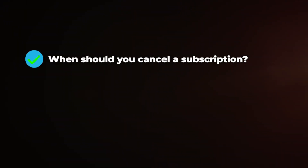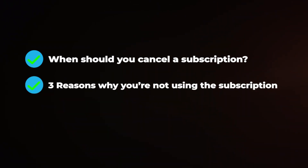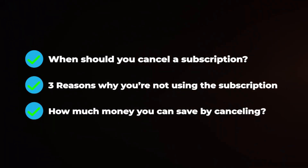So in this video, I want to cover when you should cancel a subscription, three reasons why you're not using a subscription, and how much money you can save by canceling.